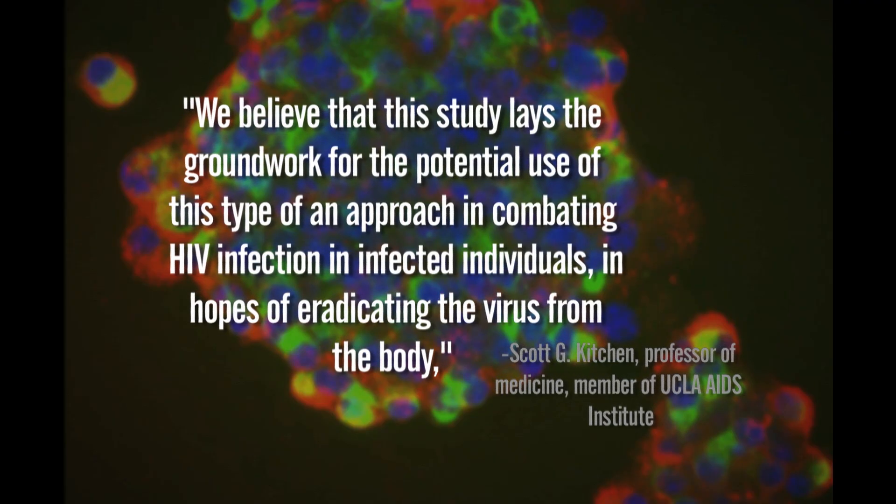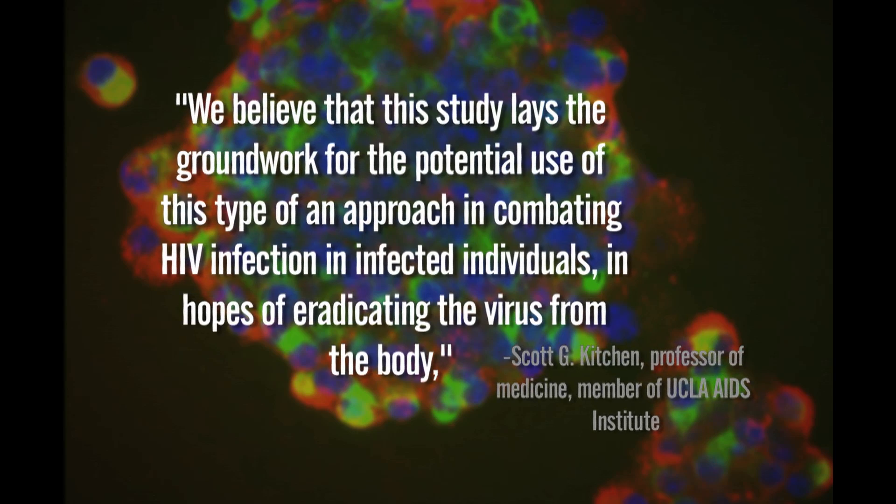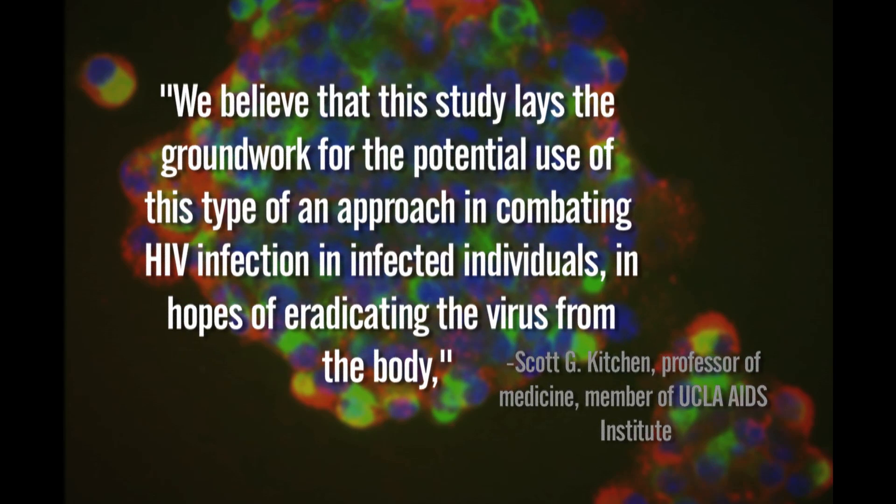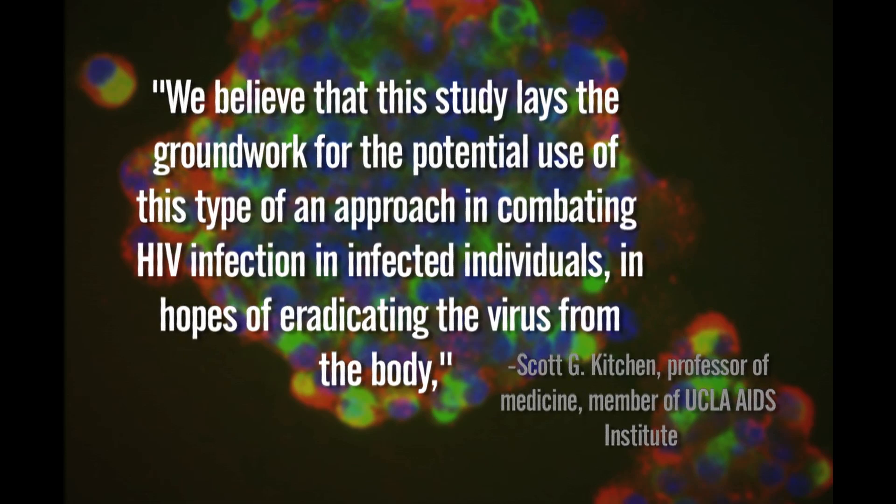"We believe that this study lays the groundwork for the potential use of this type of approach in combating HIV-infected individuals, in hopes of eradicating the virus from the body." It's frustrating because a lot of people, when they hear "stem cells," think unborn babies and embryos, but they're not using that form of stem cell research.